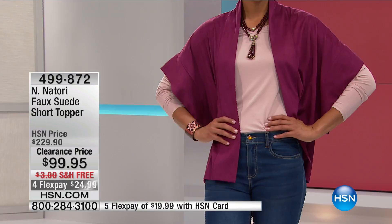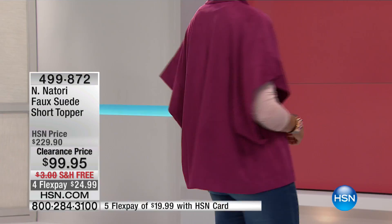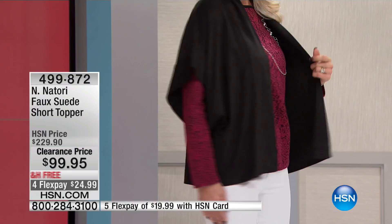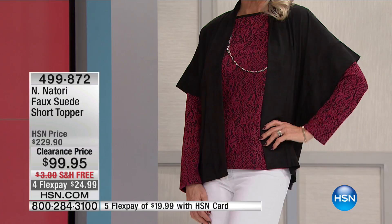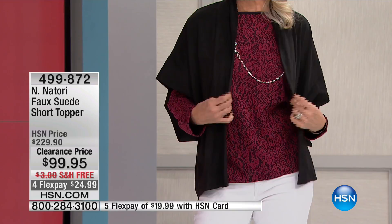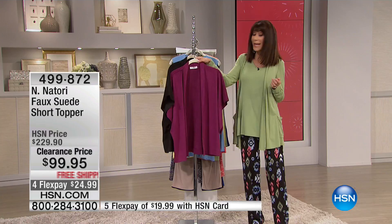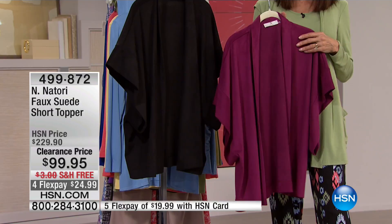It has an elongated sleeve, so it covers any of the challenge areas of the upper arm. And interestingly, it feels like the most expensive suede but it's technically 90% polyester and 10% spandex — just a beautiful, easy piece. The sizing is very relaxed, so it's very forgiving and easy to fit. Even if you're not sure of someone's exact size, this is a great gift option.